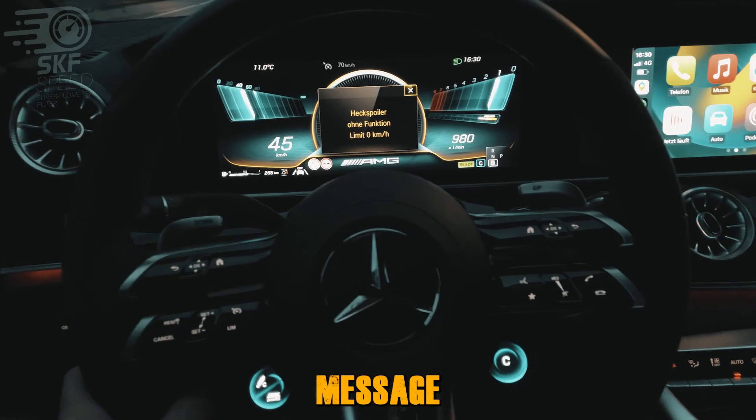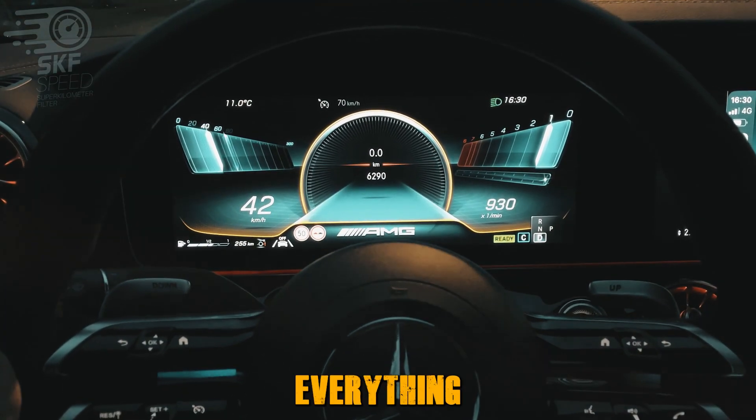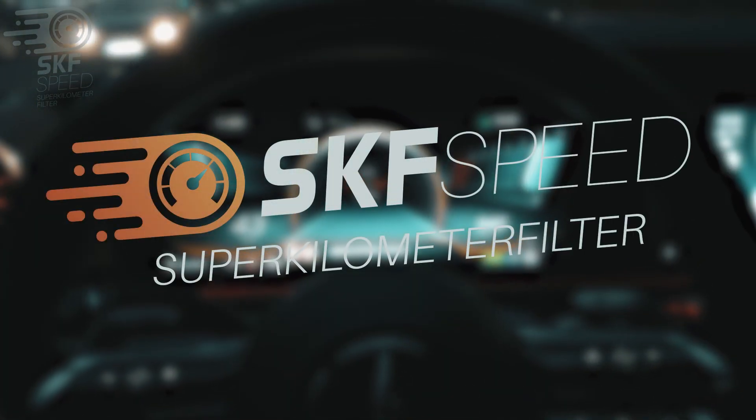Here is the error message about the electric spoiler. But on GT models with fixed spoilers, everything works. Superkilometer filter.